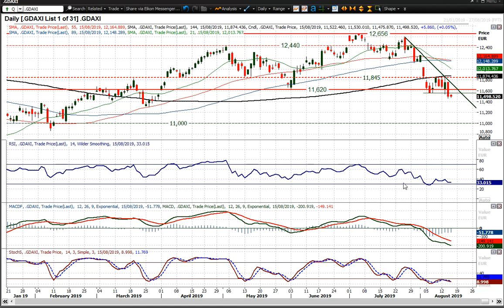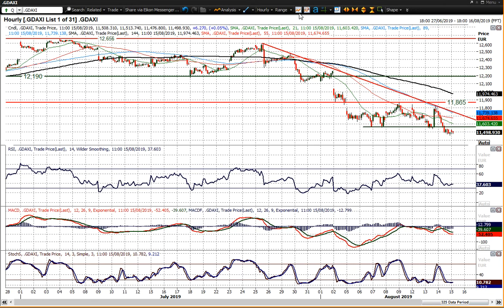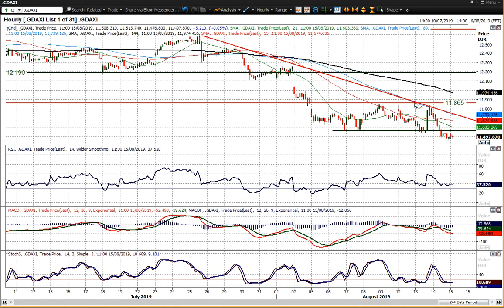You can see the continued negative configuration on momentum indicators — RSI failing at 40 having previously been supported at 40, which never looks good. You've got the MACD lines which are accelerating lower, and the stochastics which have rolled lower again. This doesn't look great, and given the fact that the market could have been rebounding today given the turnaround in sentiment, it doesn't really look as though that's much of a recovery. Old support around the 11,565 area is a basis of resistance. If I zoom out, this downtrend comes in around 11,750 today but is falling quite sharply throughout the session.